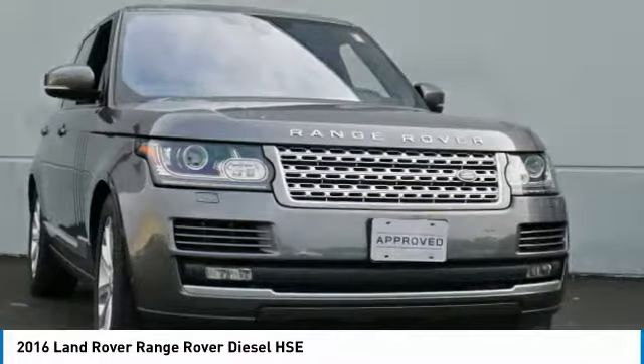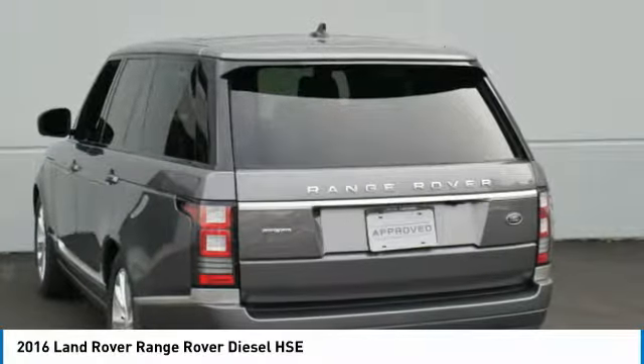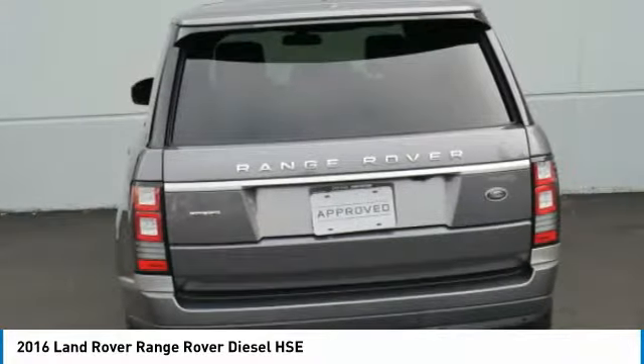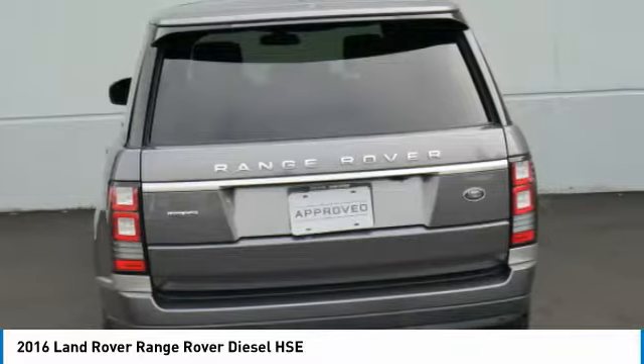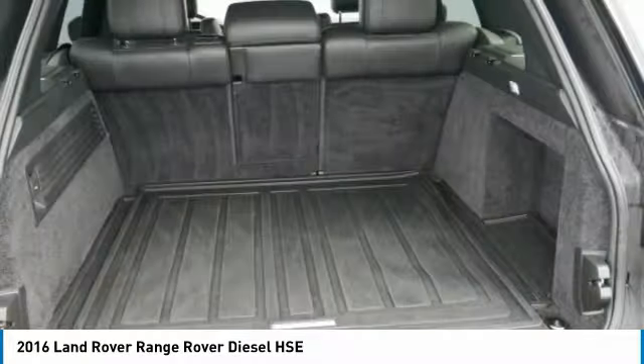Select vehicles may have the option for different warranty terms. Vehicles with the 6-year/100,000 mile limited warranty are limited in supply and only available at participating Land Rover retailers. See your authorized Land Rover retailer for complete terms and conditions.